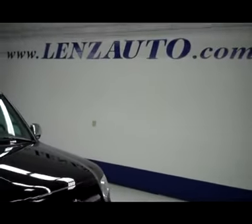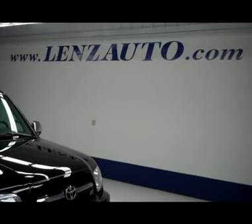If you'd like to see any more pictures of this vehicle or any other vehicle, all you have to do is visit our website, www.lensauto.com.